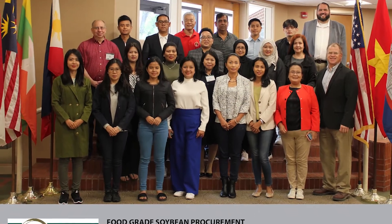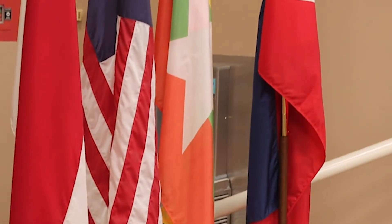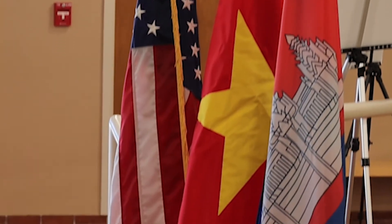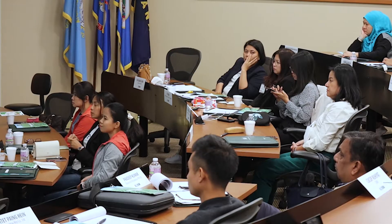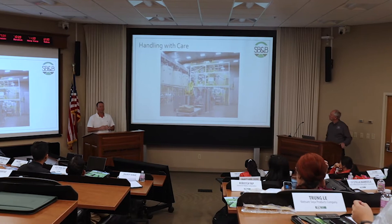We're here for our food grade soybean procurement course, a program that brings food grade soybean buyers in from six different countries in Southeast Asia so they can learn about how to purchase soybeans, but also learn about quality and some of the important factors involved in making contracts with providers, shipping, and getting those soybeans to their facilities in their home country.